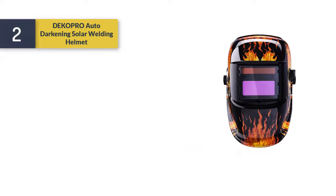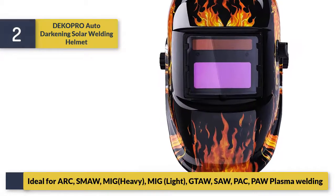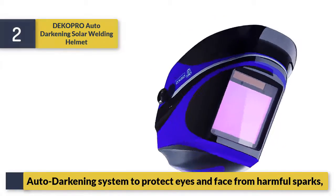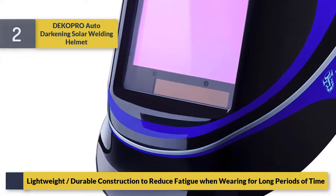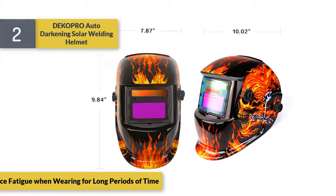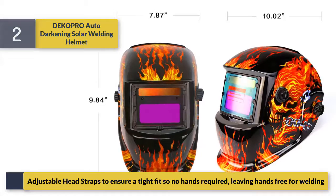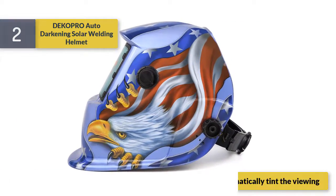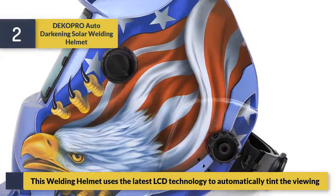Number two: Deco Pro Auto-Darkening Solar Welding Helmet. Ideal for arc, small MIG, heavy MIG, light TIG, SAW, tack, and plasma welding. Auto-darkening system protects eyes and face from harmful sparks. Lightweight, durable construction reduces fatigue when worn for long periods. Adjustable head straps ensure a tight fit with no hands required, leaving hands free for welding. Uses the latest LCD technology to automatically tint the viewing lens.